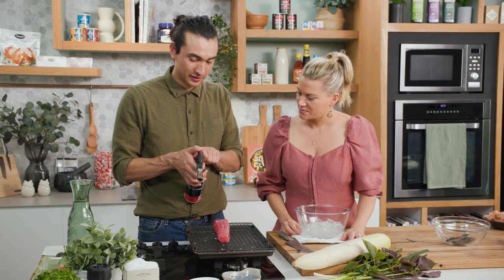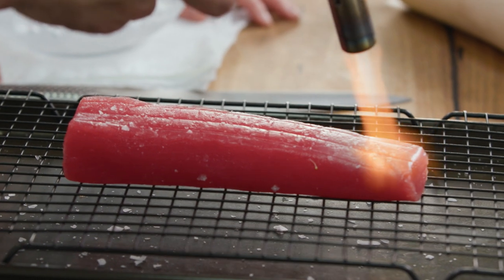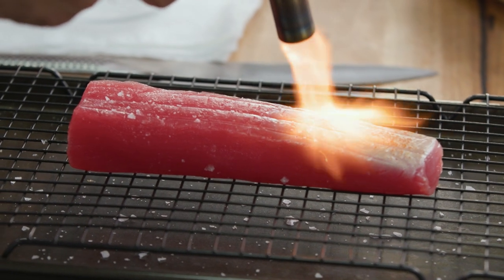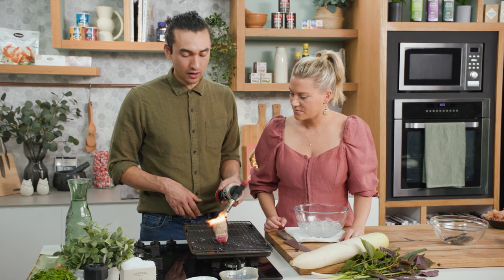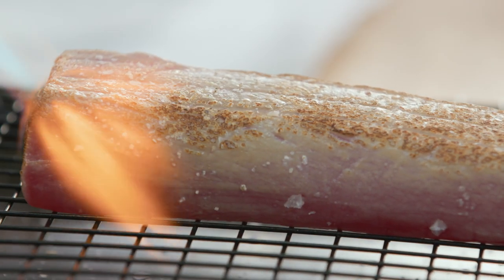It's just charring the outside. Exactly. So we're going to torch it now. We just want an even kind of browning over the surface. Getting a blow torch for this is the way to go - this way you get really direct heat. It gives it a really vigorous kind of browning and it prevents it from overcooking.